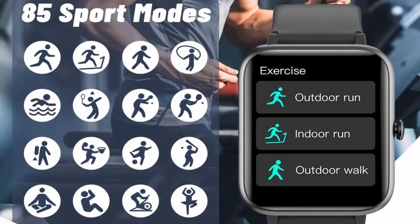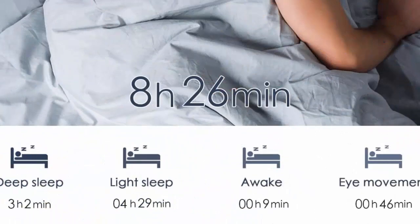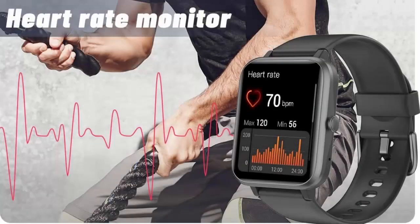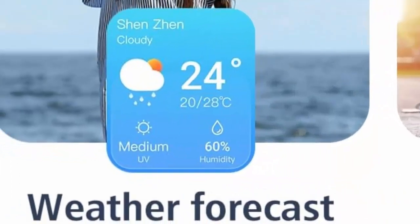This smartwatch is compatible with most iOS 8.0 and Android 4.4 or higher smartphones — not for PC or tablet. By pairing it to your phone, you can answer and make calls and read messages and app notifications, including Facebook, Instagram, Twitter, WhatsApp, and more, directly on this smartwatch.